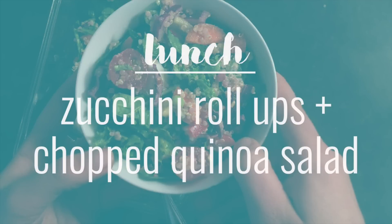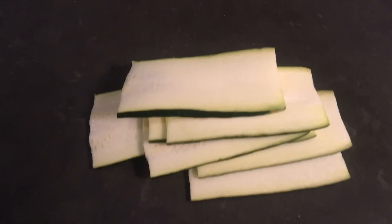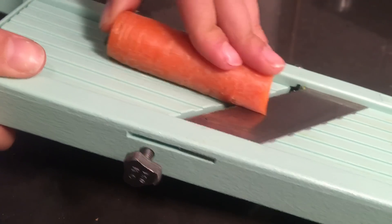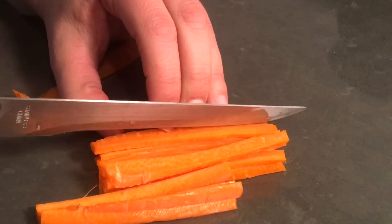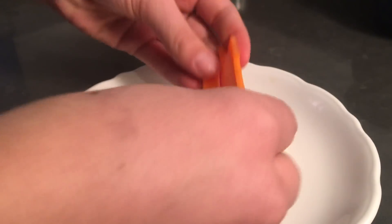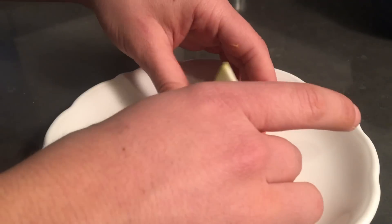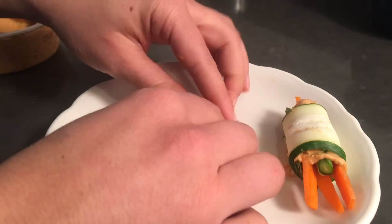Lunch was super simple. I started with zucchini roll-ups and had some leftover quinoa chopped salad from the fridge. The zucchini roll-ups are kind of like sushi — you use the zucchini as you would rice paper. I thinly sliced it on a mandolin slicer and filled it with hummus and veggies. The veggies were carrots and asparagus. I julienned the carrots on the mandolin, and the hummus I used was a spicy variety from Kava, found at Whole Foods. You spread the hummus on the bottom, top it with veggies, roll it up, and you get little zucchini sushis — absolutely delicious, really quick, and pretty portable.